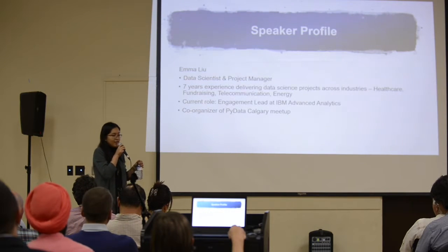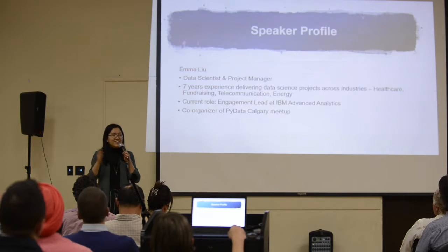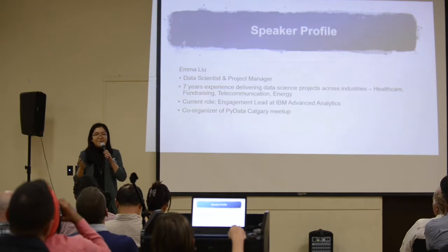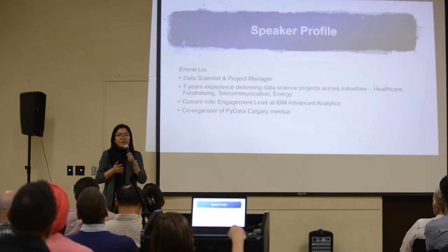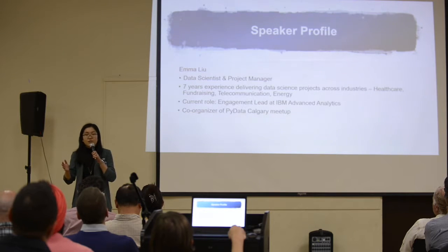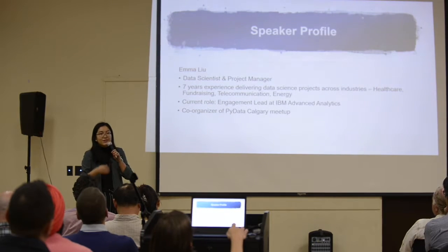From a project or use case point of view, data science projects come in different sizes and complexities. Some are traditional predictive analytics projects. Some are more complex, requiring multiple modules and sub-modules of models in order to achieve the business objective.